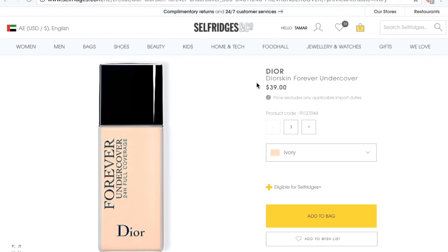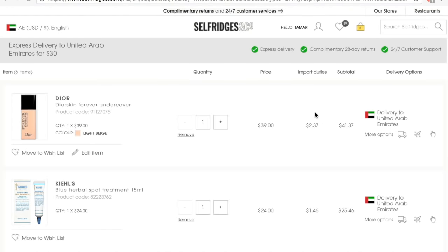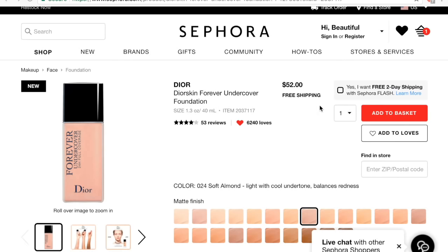Let's look at this Dior Forever Undercover Foundation — it's the brand new foundation by Dior. It is $39 on the Selfridges website, and once you place that in your bag, import duties will be added and you have a total of $41. Comparing that to Sephora, the same foundation is priced at $52, and that's excluding taxes.